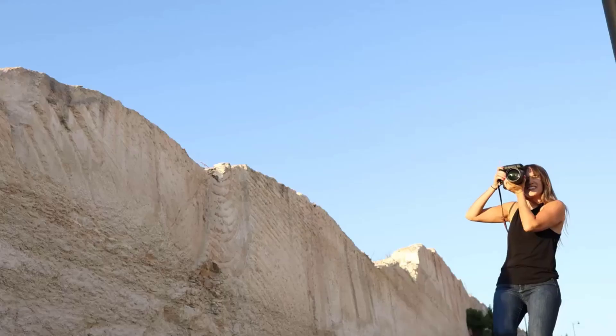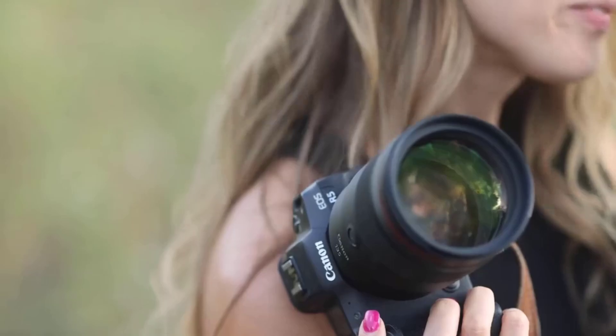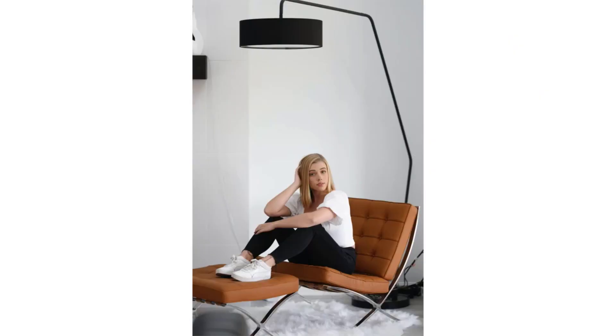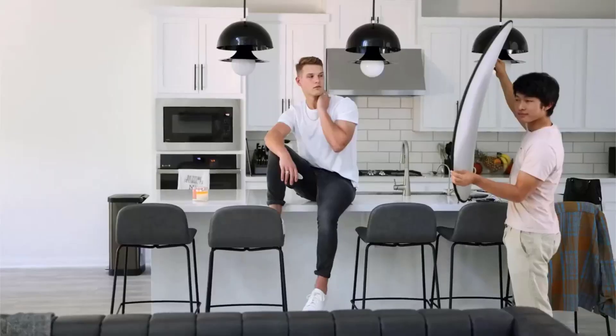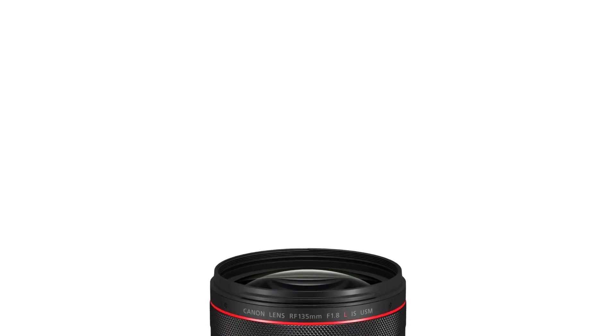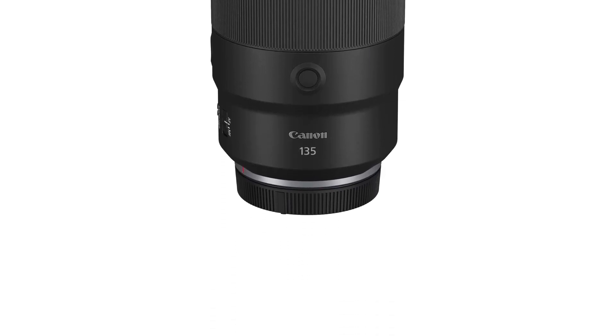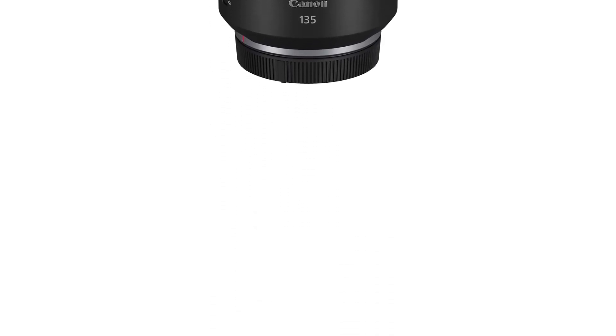The outer glass also has an Air Sphere Coating (ASC) to minimize glare and flare. With a fast f/1.8 maximum aperture, you get excellent exposure control. It also allows you to achieve a shallow depth of field in your portraits, giving you a smooth and rich background bokeh effect.